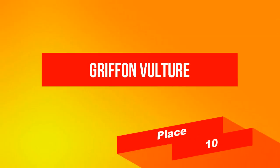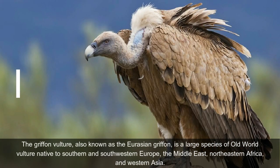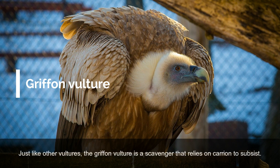On place 10: Griffin Vulture. The Griffin Vulture, also known as the Eurasian Griffin, is a large species of Old World vulture native to southern and southwestern Europe, the Middle East, northeastern Africa, and western Asia. It nests on the cliff faces of the western highlands of Yemen, alongside the Barbary Falcon and the Verreaux's Eagle. Just like other vultures, the Griffin Vulture is a scavenger that relies on carrion to subsist.